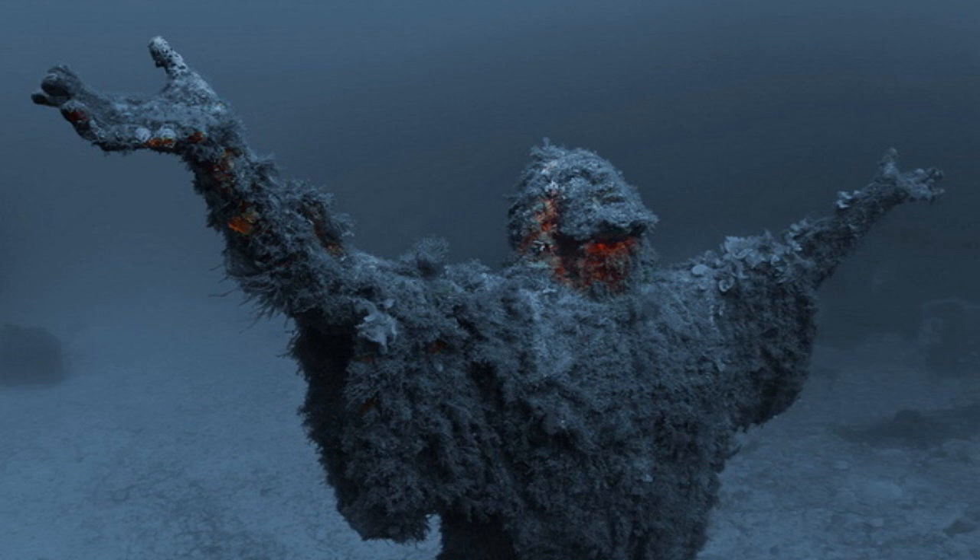SCP-1018-3 appears to have been heavily modified at some point in the past. Several parts of its structure appear to have been removed and replaced, most notably the left leg and the head. A small hole has been drilled into the left ear of the statue, suggesting something has been removed or inserted. The purpose of these modifications is currently unknown.